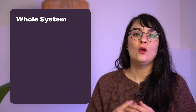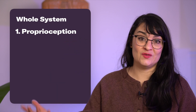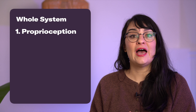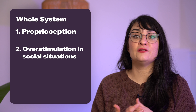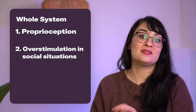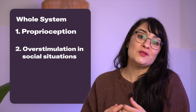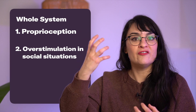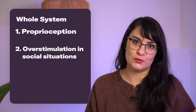And lastly, there are some whole system issues that can crop up as well. One is proprioception, which is your ability to tell where your body is in space. This can become impacted and make moving and balance very difficult. And the last is being overstimulated in social situations — this not only has to do with those other sensory issues like noises and bright light, but also has to do with the cognitive mental load of keeping up with conversation in addition to those other sensory issues.